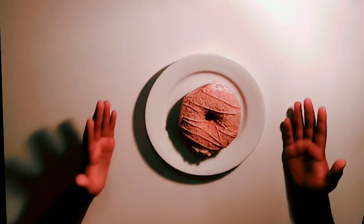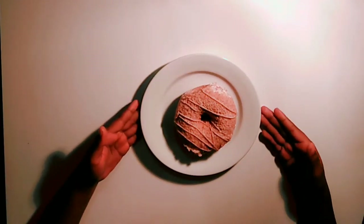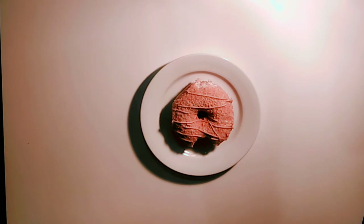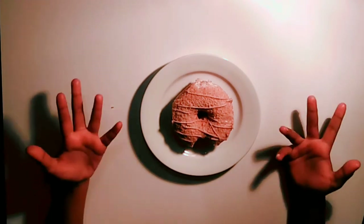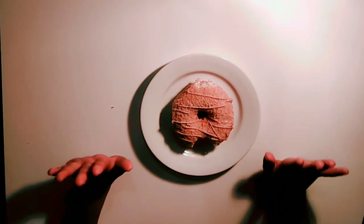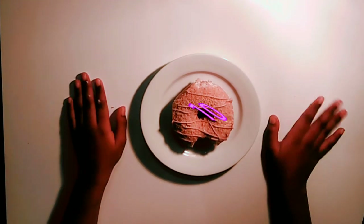So the last doughnut that we have is a milk tart flavored doughnut. And it didn't really taste like milk tart but it was so really really good. So 10 out of 10 for me.